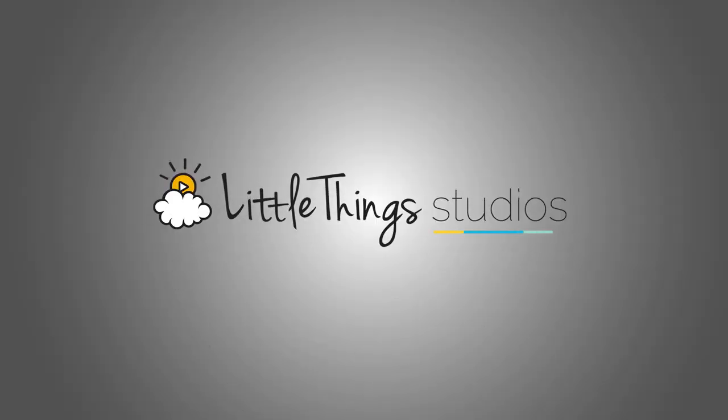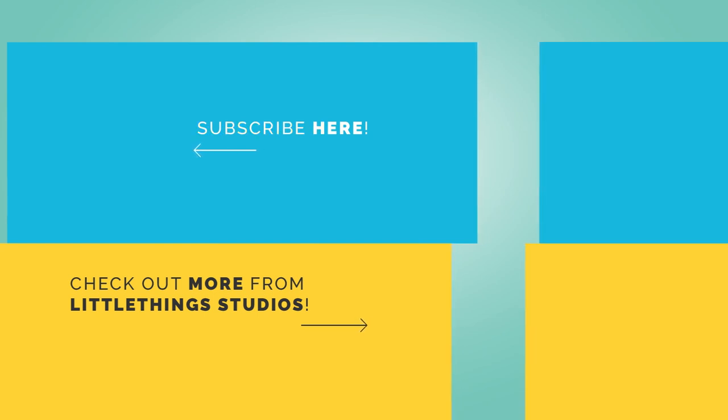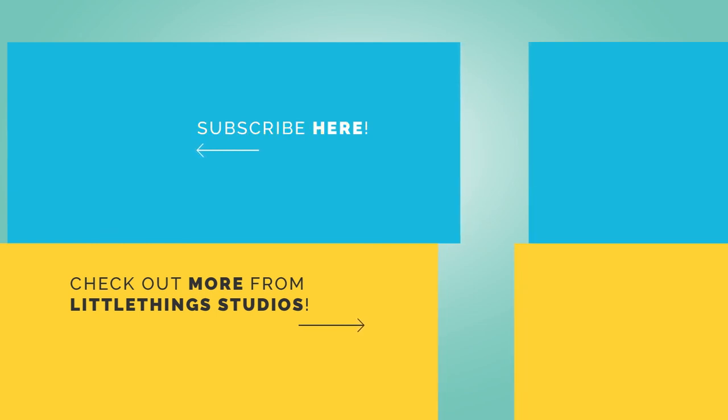And that just about wraps up this video. But as always, thanks for watching. Check out some of our videos on screen right now. Leave a like if you enjoyed it. And if you haven't already, subscribe to Little Things for new amazing videos every day. Thank you so much for watching. We'll see you next time. Bye-bye.